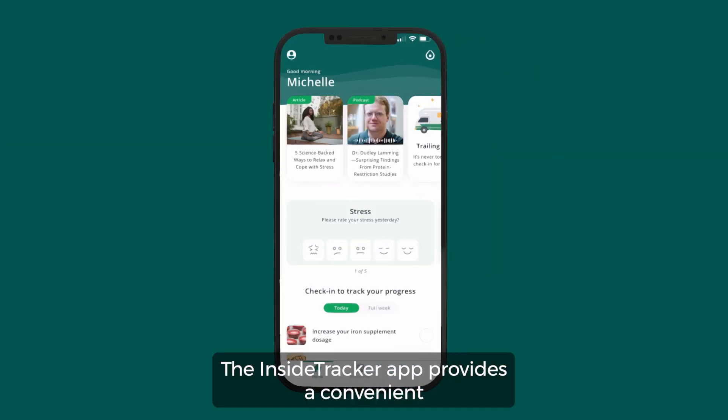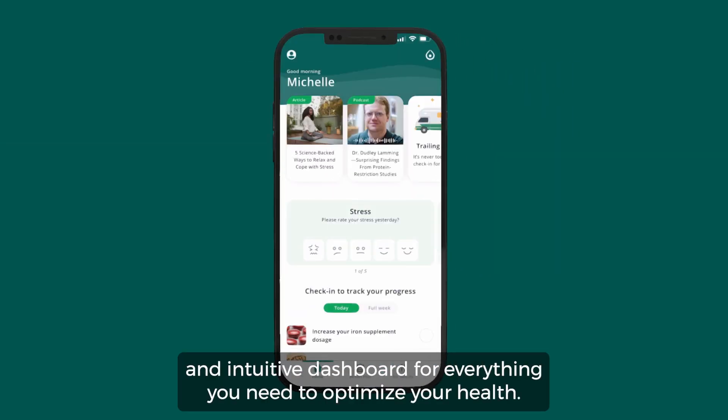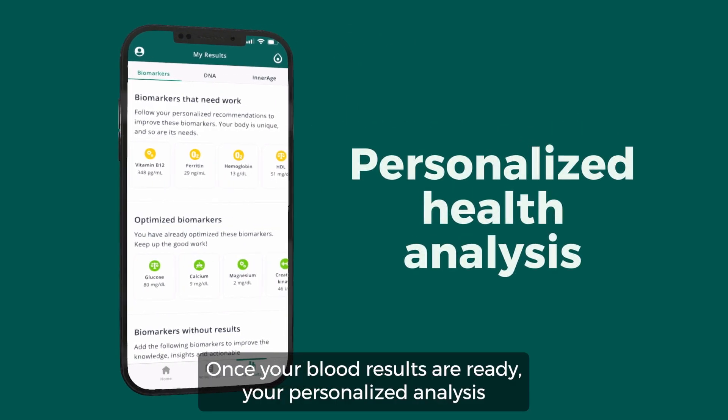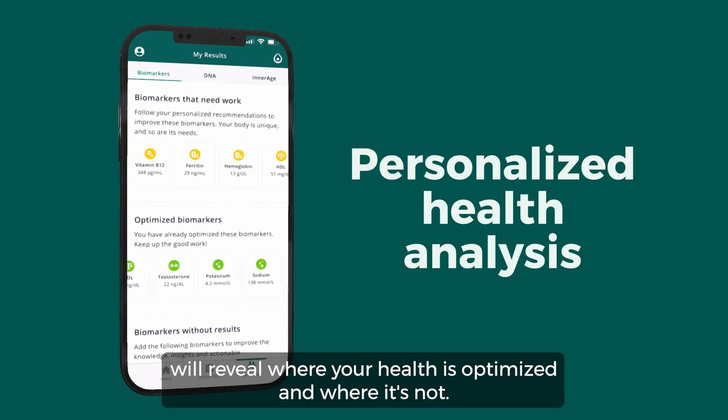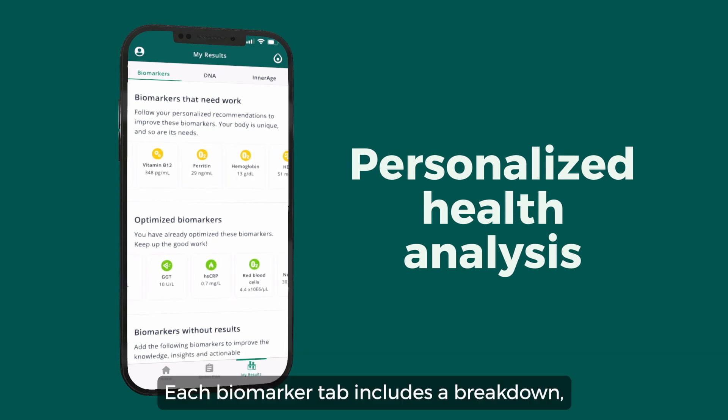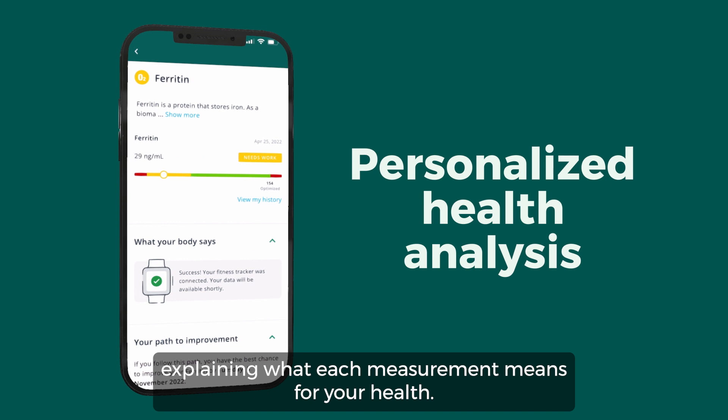The InsideTracker app provides a convenient and intuitive dashboard for everything you need to optimize your health. Once your blood results are ready, your personalized analysis will reveal where your health is optimized and where it's not. Each biomarker tab includes a breakdown explaining what each measurement means for your health.